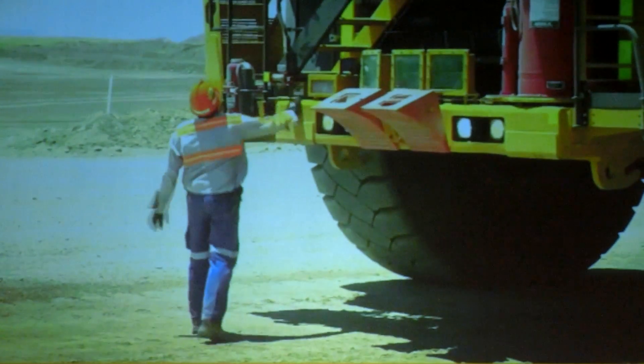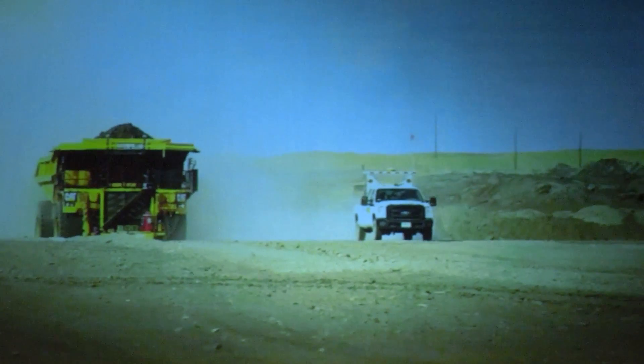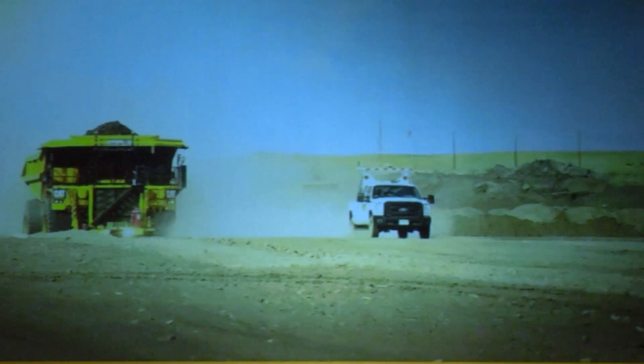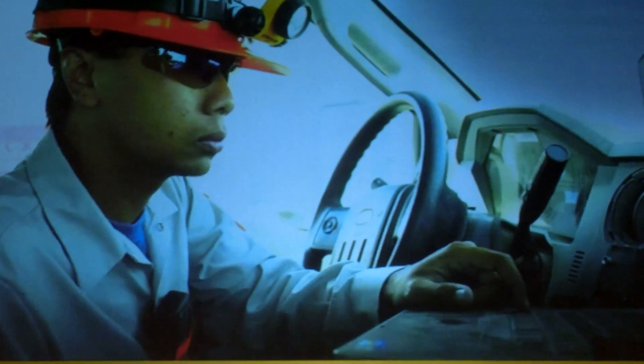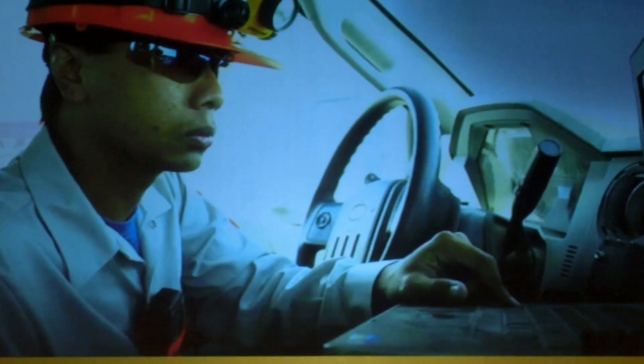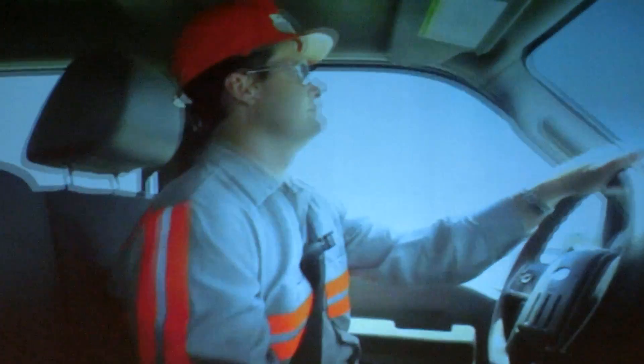Protected by multiple layers of safety systems, both onboard and in the office, CAD autonomous haul trucks are able to operate safely around other mining equipment, like vehicles and mine site employees. On-board diagnostics monitor the truck's mechanical systems and operating condition, and let site managers know when to call them in for service and maintenance.